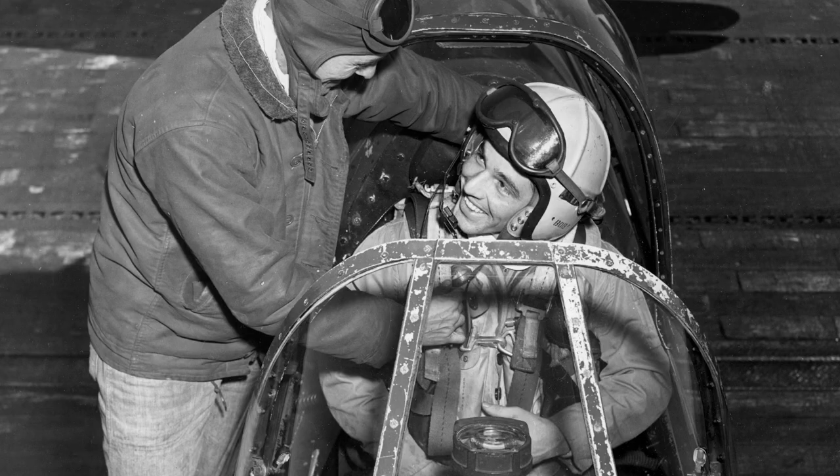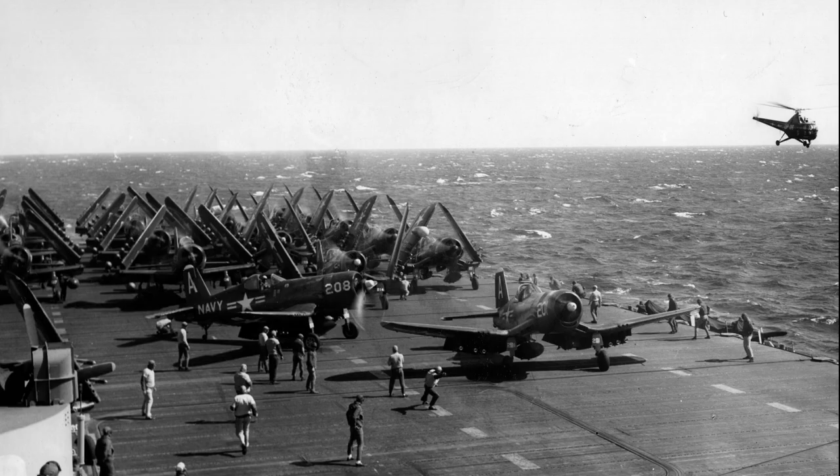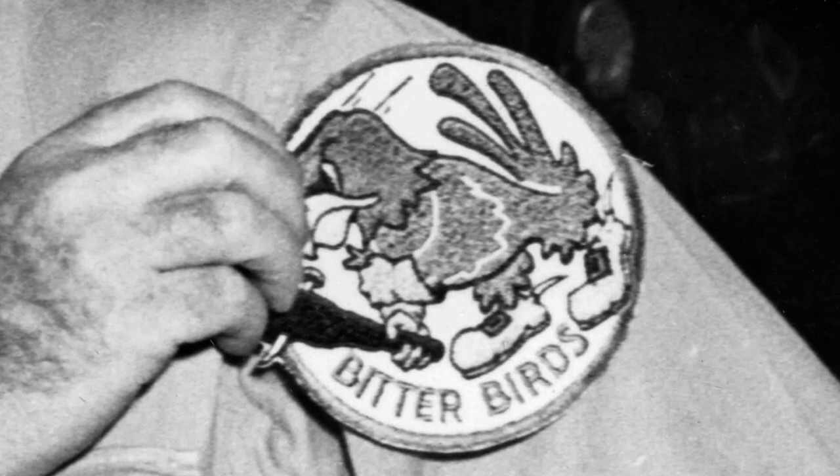They flew 1,519 missions, dropped 750,000 pounds of bombs, and fired 1,400,000 rounds of ammunition. Twelve pilots from the Bitter Birds Squadron lost their lives.